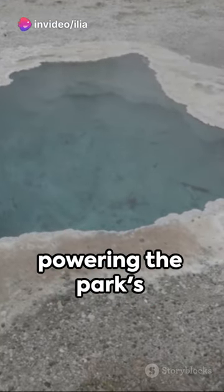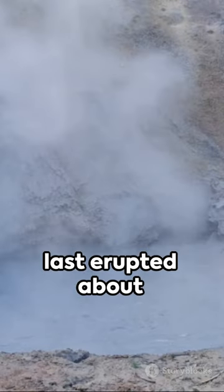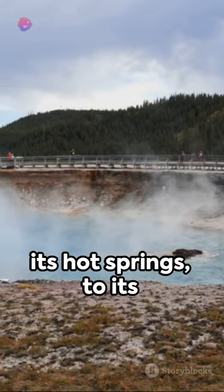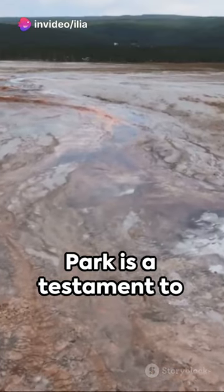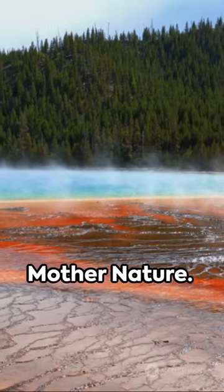Beneath Yellowstone's striking surface lies a supervolcano, its enormous magma chamber powering the park's geothermal features. Don't worry though — it last erupted about 640,000 years ago. From its geysers to its hot springs to its sleeping giant, Yellowstone National Park is a testament to the raw and unpredictable beauty of Mother Nature.